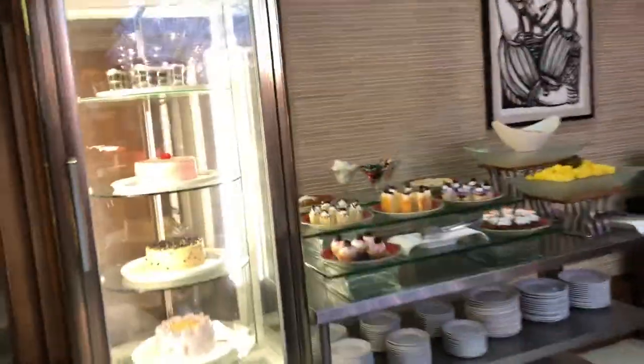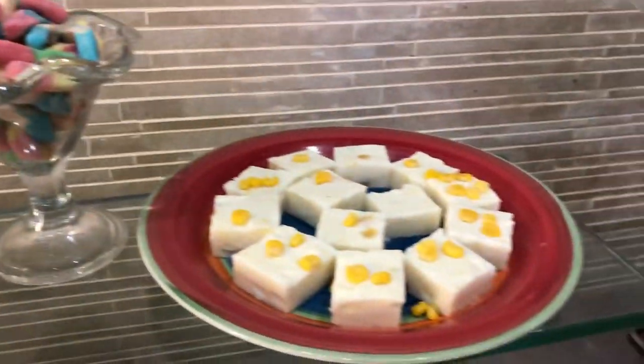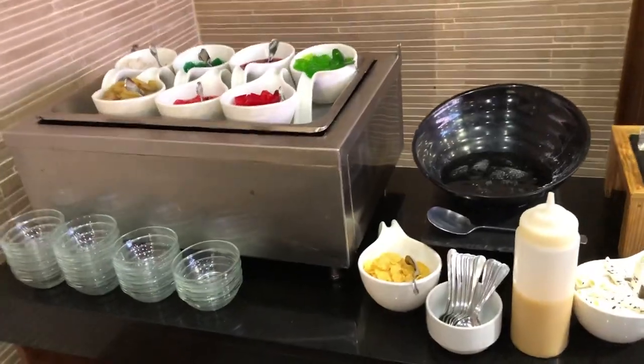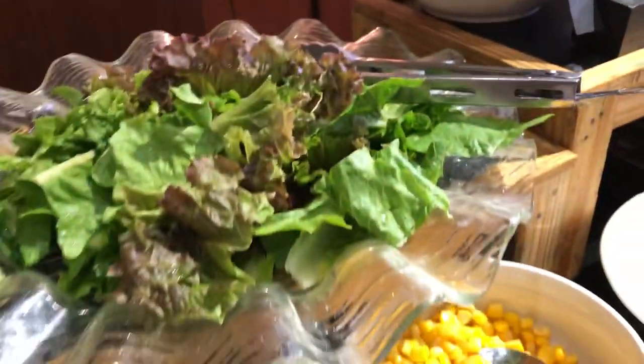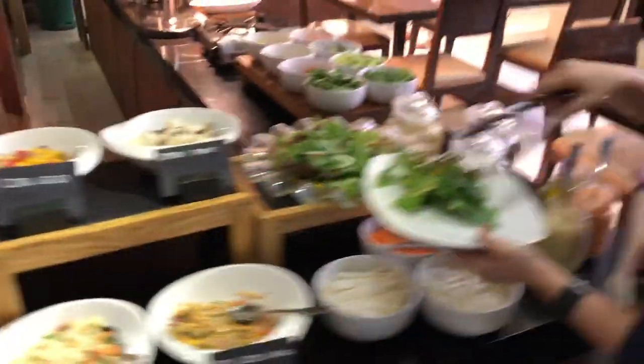We have the dessert station here with assorted cakes. For local flavor, we have kuchintak and pandan, fried apple, and fruit salad. Then there's the halo-halo station beside the salad station, with different beans, couscous, corn salads, and different sauces.